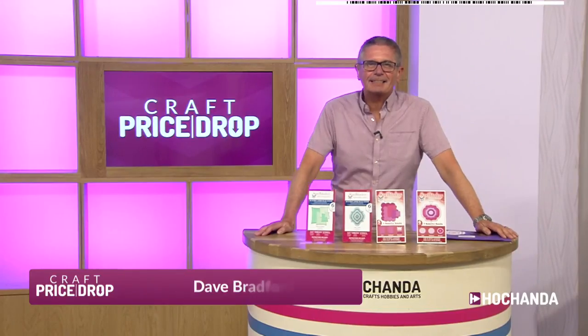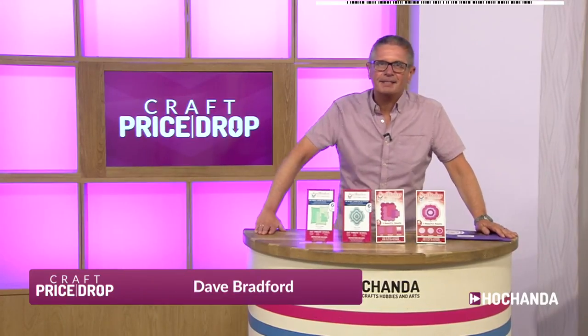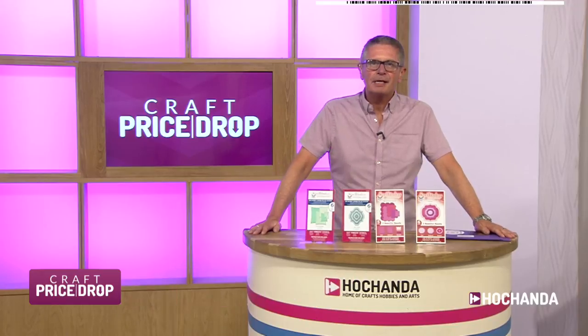Hello, a very good evening. Welcome to — yes, it's Saturday night, 7 o'clock — our regular date for a bit of Kraft Price Drop action for a whole hour.